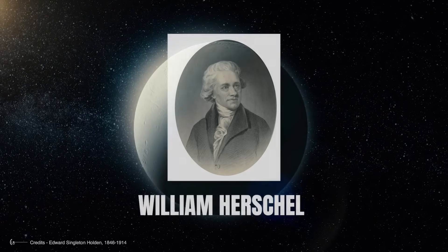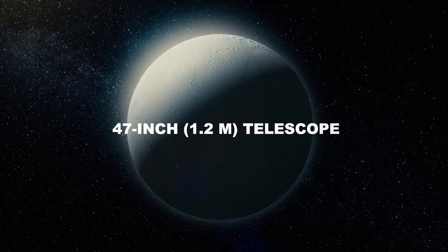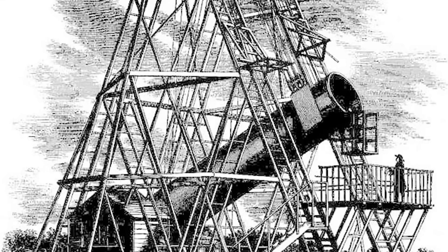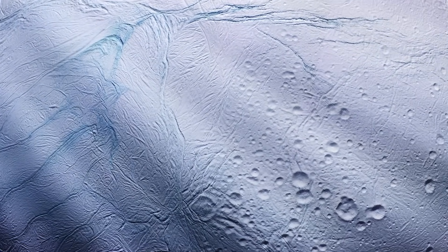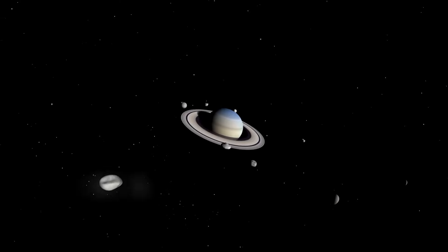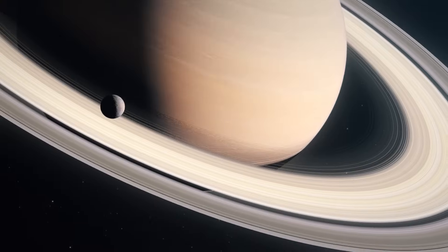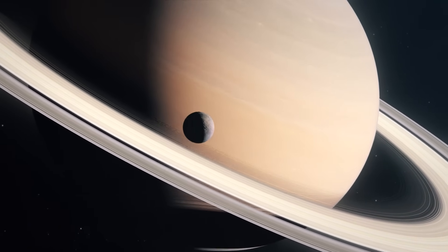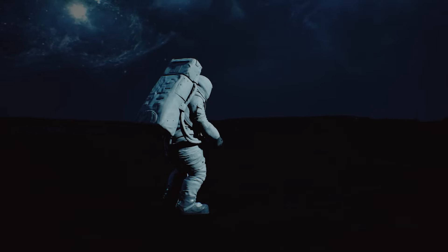Famed astronomer William Herschel discovered Enceladus on August 28, 1789, while using his new 47-inch, 1.2-meter telescope, the largest in the world at that time at Observatory House in Slough, England. This moon is a relatively small satellite composed of ice and rock. With a diameter of 513 km, it ranks sixth in size, smaller than Titan, Rhea, Iapetus, Dione, and Tethys. Enceladus is seven times smaller than Earth's moon, so its gravity is steep, and a person standing on the surface could jump more than 3 meters high without any effort.